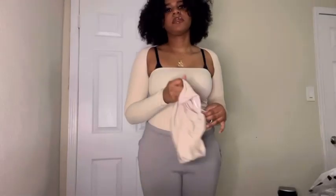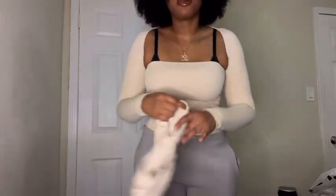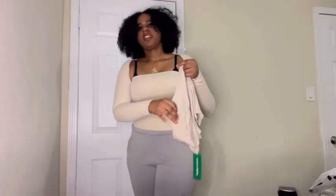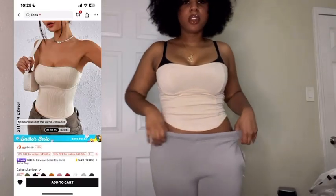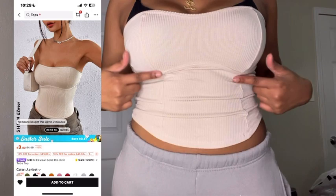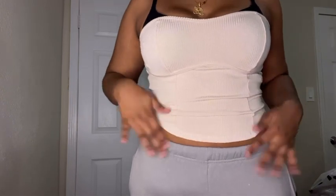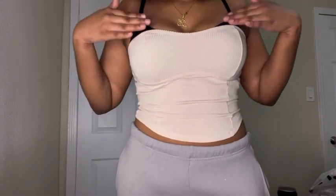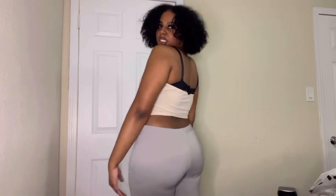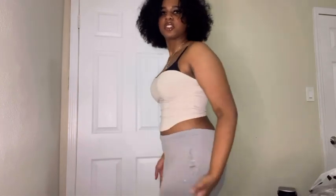I feel a little dumb for ordering this shirt because it's basically the same as the tube top — look, they're basically the same color. But actually, this shirt has more detail — you can see the little lines in it. It's also more of a tube top shape with a little curve, and it's shorter than the other shirt. The other shirt is longer so you can tuck it in.